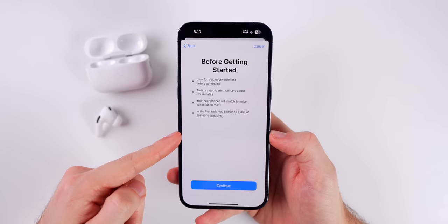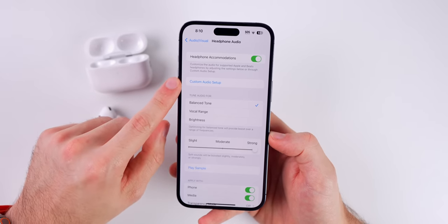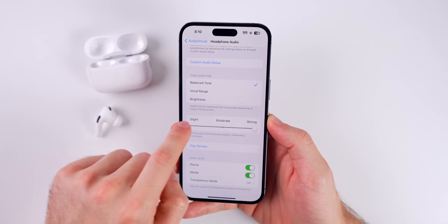If you don't have an audiogram, you can also just do the little test that Apple has right here. I would highly recommend doing this regardless of how good you think the AirPods sound, because it will make a massive difference in both audio and phone calls.